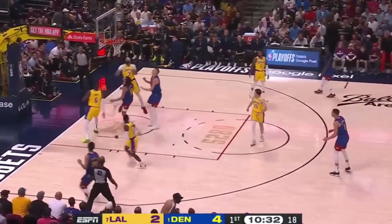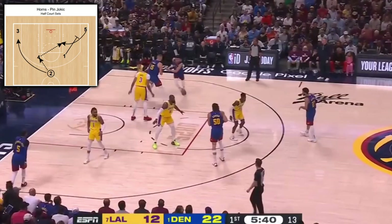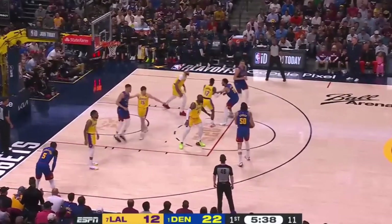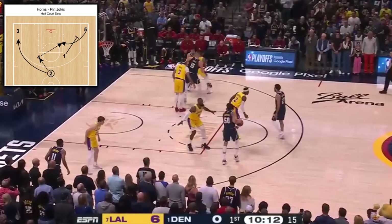A fearless finish from Gordon over James does the rest. How about another rendition of Horn's pin Jokic? AG's dishing as the two, Jokic cross-screens for Porter, Murray sets the pin down for Joker, and it's a mid-range spot-up for the boys. If it ain't broke, don't fix it.